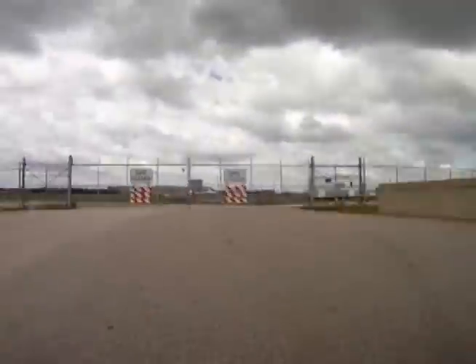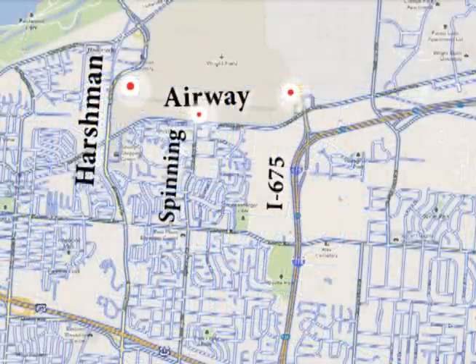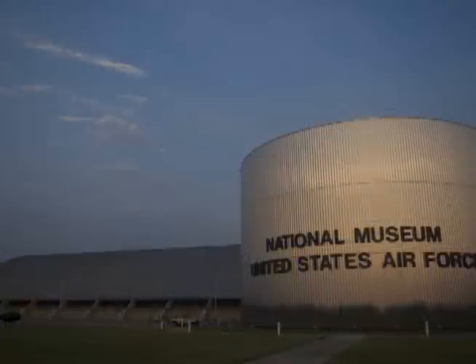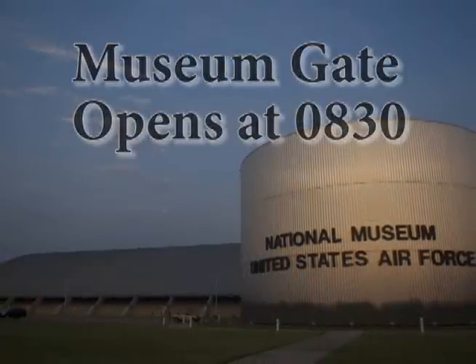If you're traveling southbound toward the museum on Harshman Road, continue to Airway Road. Turn left on Airway Road and follow for approximately one half mile, then turn left into the Spinning Road Gate. These three gates will be the only gates open for runners and spectators on Saturday morning. The museum gate on Springfield Street will be open to the public with no pass required after 8:30 a.m.